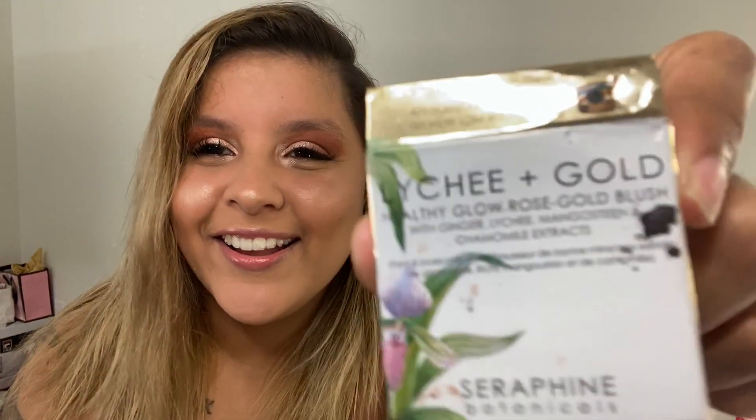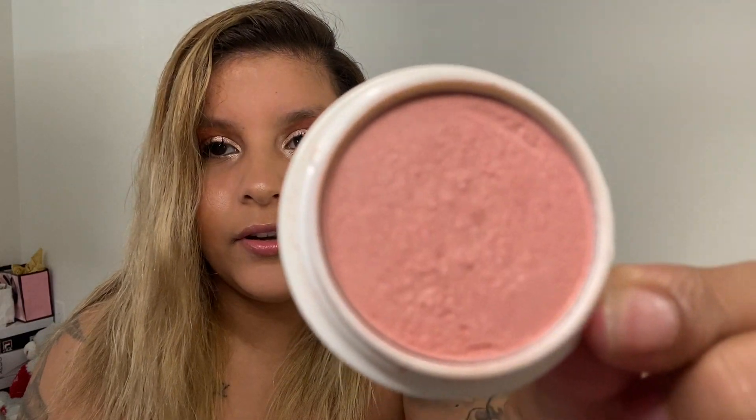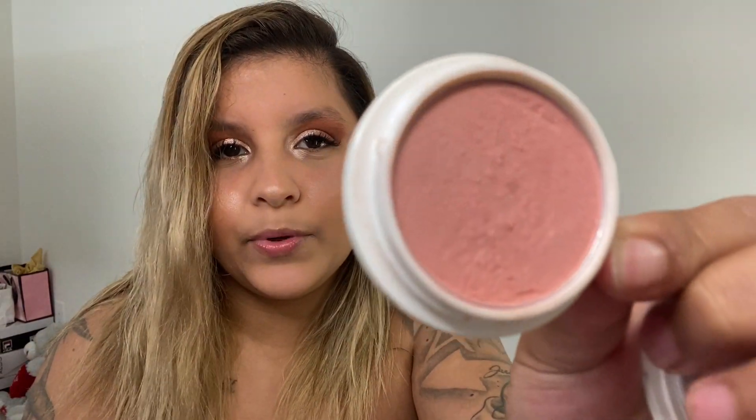Next product they gave me — what is this? This is blush. They gave me some blush, and this is how it looks. This one I have yet to use either — super cute.